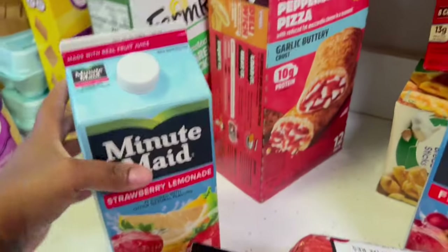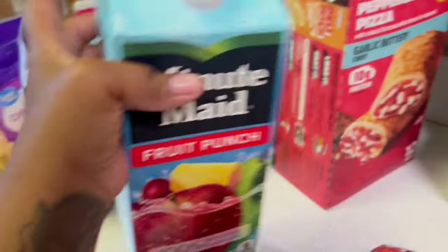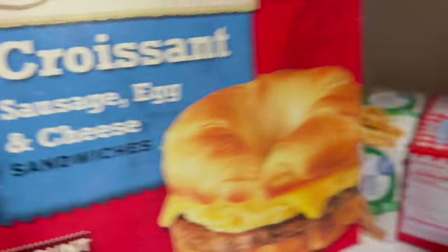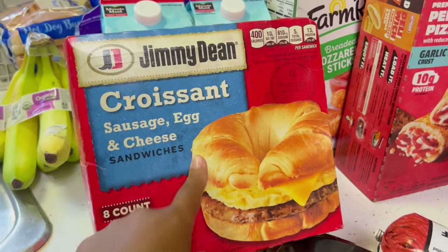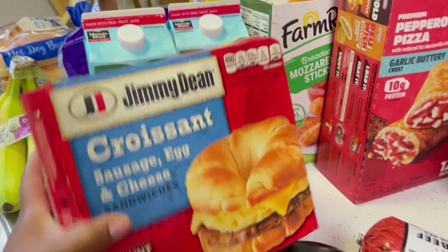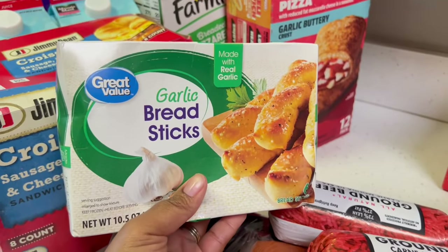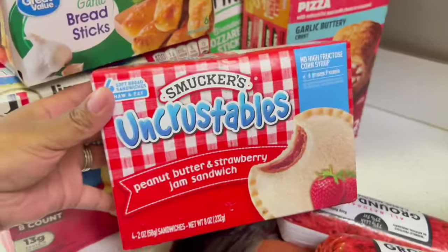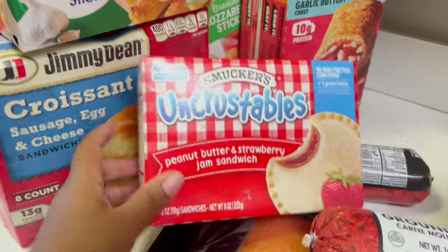For juices, we got some strawberry lemonade Minute Maid and Minute Maid fruit punch. I got Jimmy Dean croissant sandwiches — the sausage, egg and cheese ones. These are the best; I don't like the biscuit ones, they're dry. We also got Great Value garlic breadsticks — love these — and Smucker's Uncrustables, the peanut butter and jelly strawberry ones.